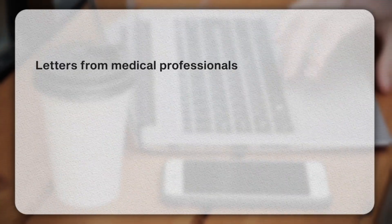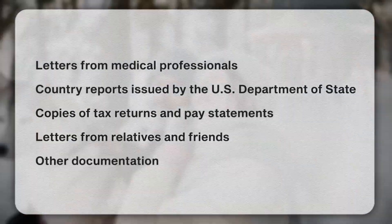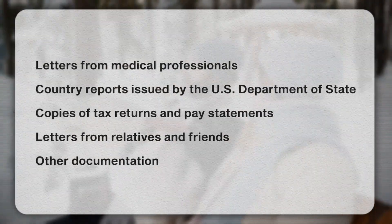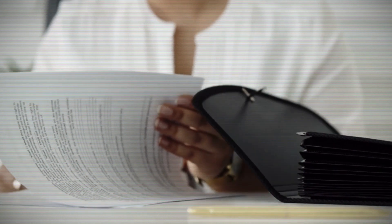Reason number three: inadequate documentation. You cannot just make assertions in your J1 waiver application — you want to document your case and back up your assertions as much as possible. For a hardship waiver application, this could include letters from medical professionals, reports from the Department of State, copies of tax returns and pay statements, and letters from relatives. Insufficient evidence or lack of supporting documentation from relevant professionals could lead to a denial.